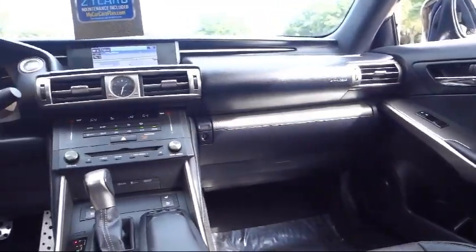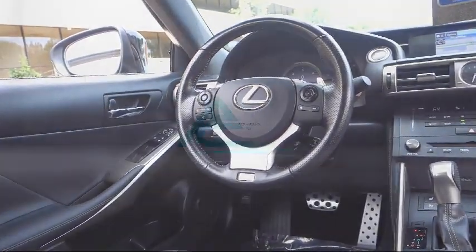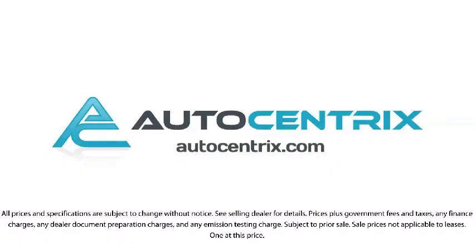So come visit us today in our 11,000 square foot indoor showroom. We're located at 3340 Wiley Post Road in Carrollton. We'll be right back.